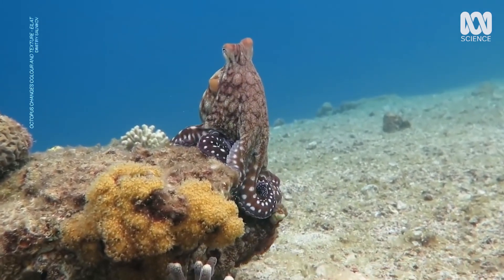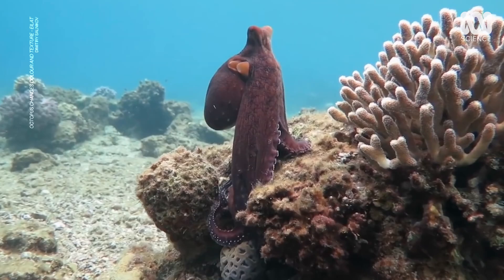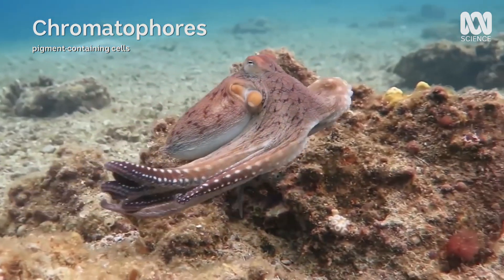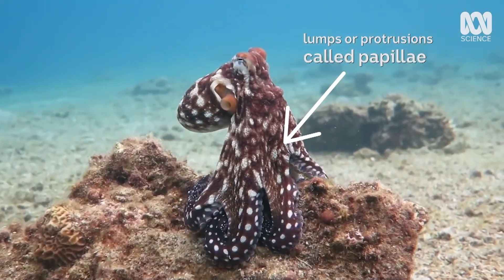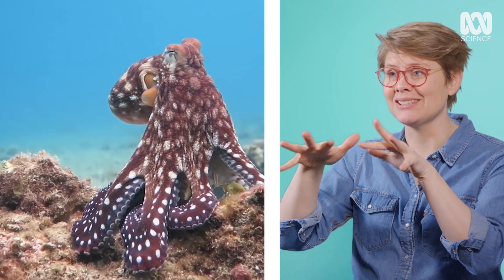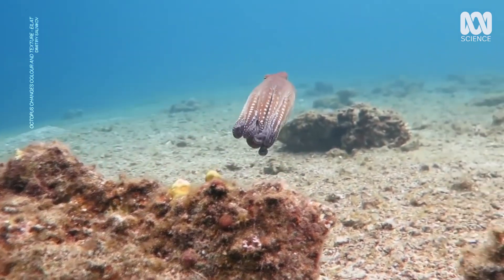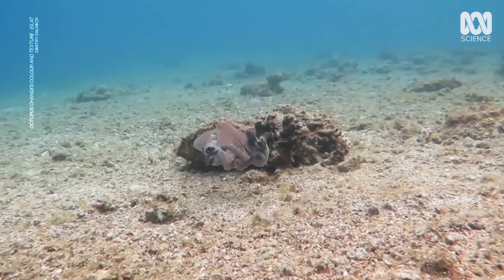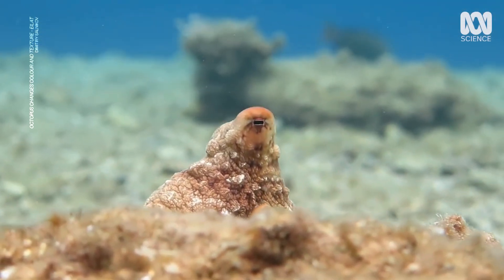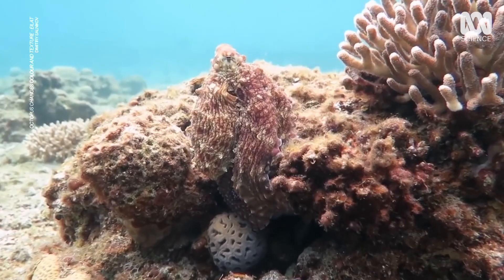This is a day octopus. They're soft-bodied, which means they're very vulnerable to attack, so they use camouflage. They can change their colours using chromatophores, and they can also change their texture using little lumps they can bring up. So where the bottom of the ocean is lumpy and algae-covered, it can make itself look like it has those lumps too. This octopus has probably been disturbed by the diver, which is why it's doing such visualisation — a great view of the texture it can change, making itself look like a completely different object.